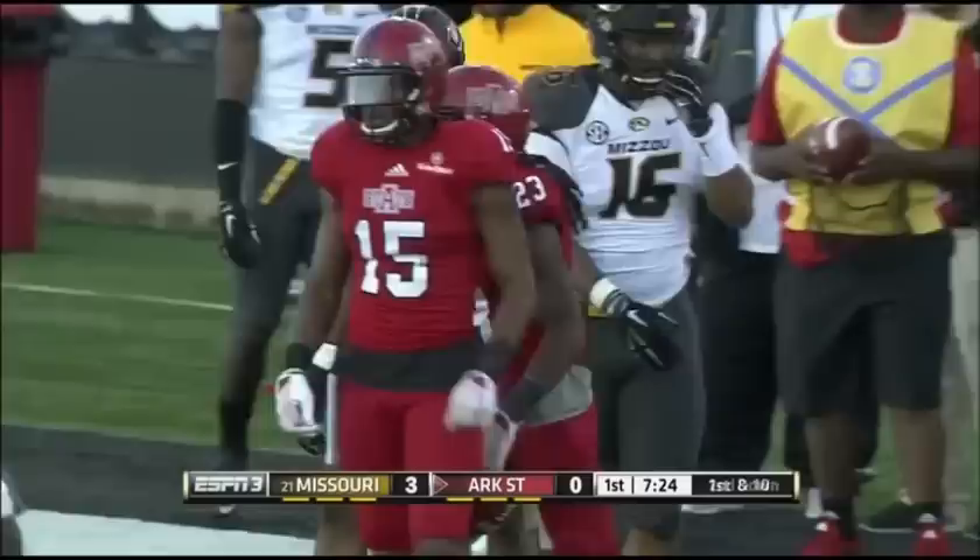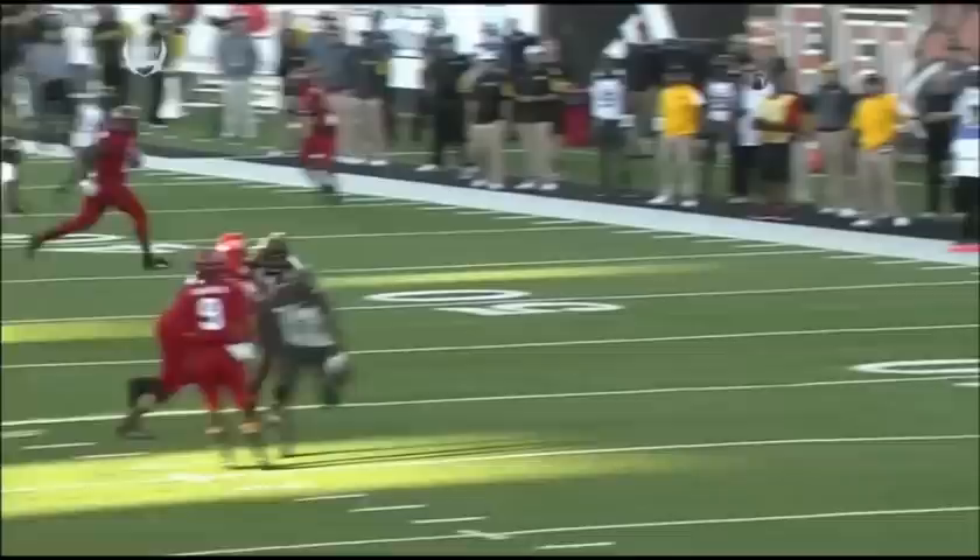You see McKissick coming in motion. They find him in the flat, wide open, and he gets up the field. That's what you have to do if you're going to win this ballgame — get the ball to him.